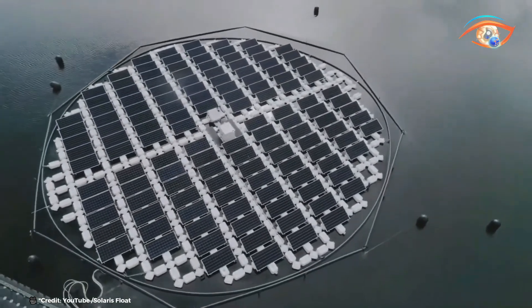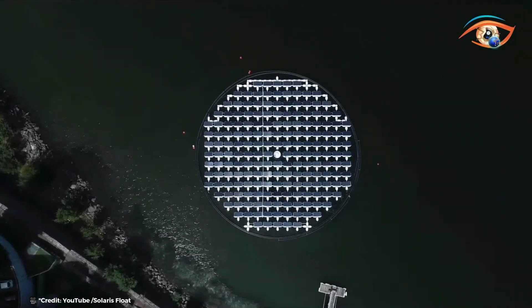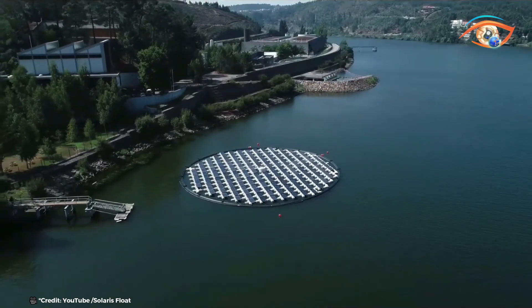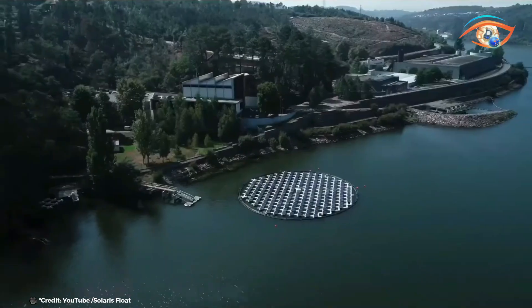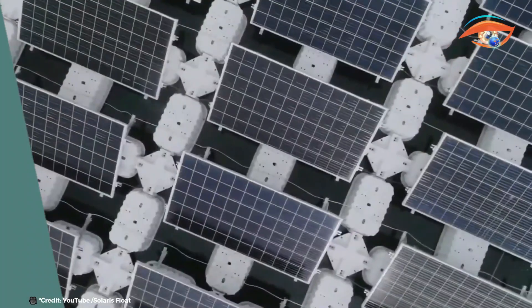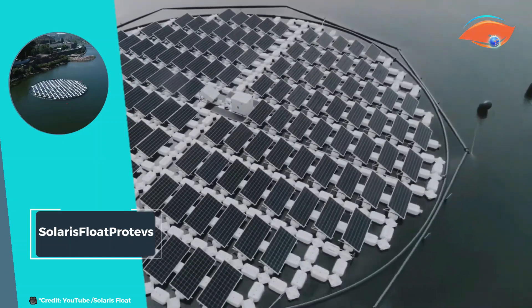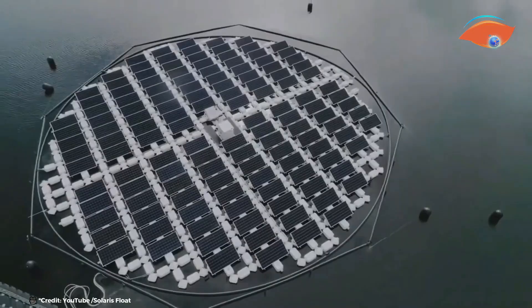By utilizing Solaris Float Protevs, solar energy projects can maximize their output while minimizing environmental impact. The platform's ability to increase energy production significantly underscores its role in advancing renewable energy solutions worldwide. With its efficiency and scalability, Solaris Float Protevs represents a pioneering choice for sustainable energy generation on water surfaces, paving the way for a cleaner and more resilient energy future.